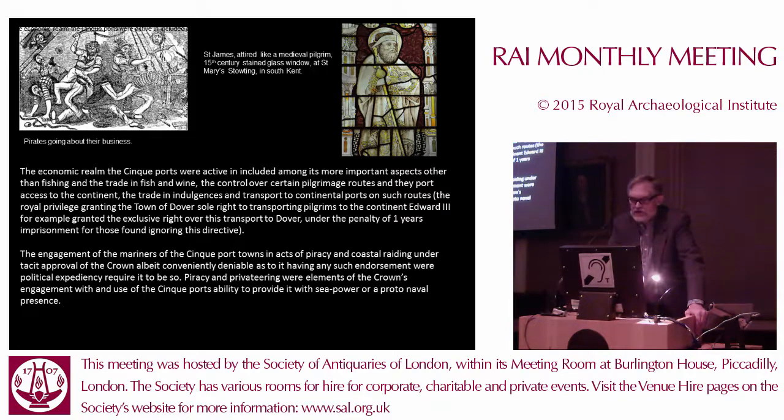Under Edward III, for example, Dover gained the right for transporting all pilgrims from Britain to the continent, under the penalty of one year's imprisonment for those ignoring this directive. I don't think anybody was ever imprisoned — all the other Cinque Ports ignored this directive, literally. They made reasonable amounts of cash through doing this, and their trade in indulgences from religious institutions and hospitals located along the route were quite lucrative.